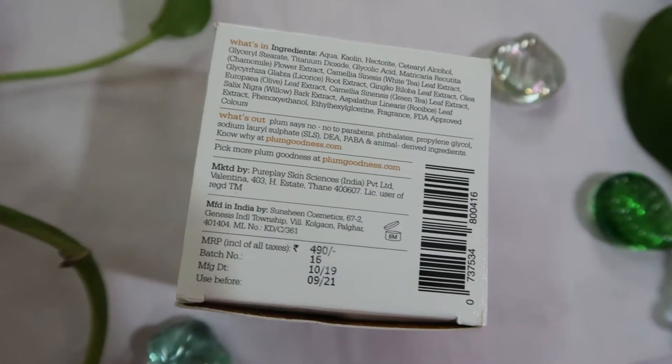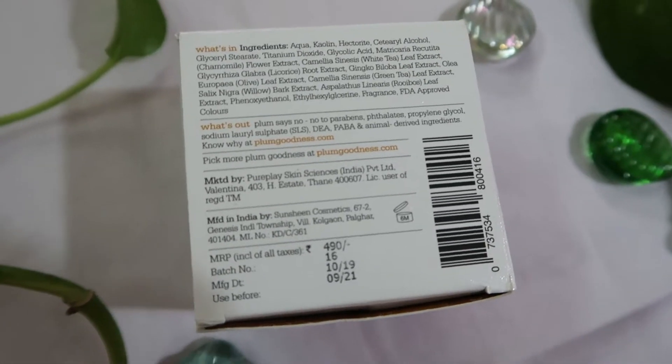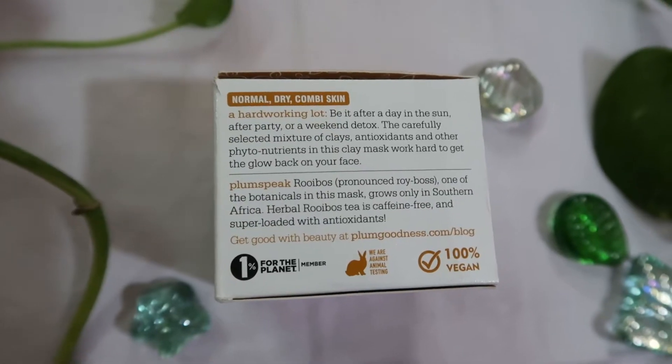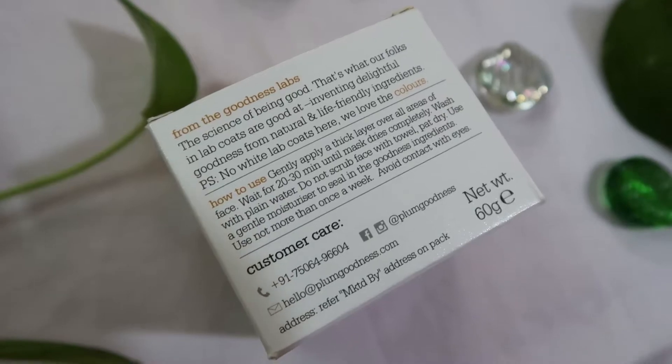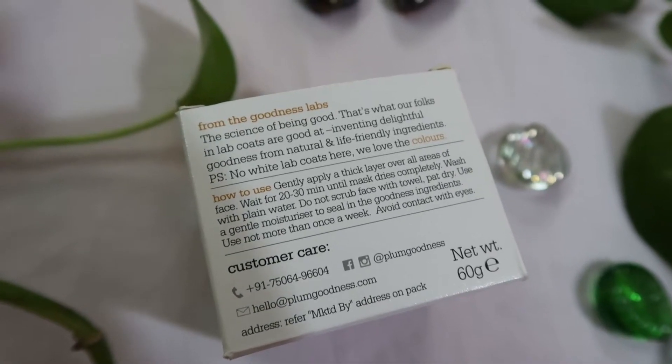I got some discount from Nykaa — check it out when purchasing. All ingredients are mentioned on the packaging, and harsh chemicals are not included. It's paraben free, 100% vegan and cruelty free. You apply this for 20 to 30 minutes and then rinse off with normal water for a nice healthy glow. You should not use this more than once a week, as mentioned on the box — it cleanses from the deepest layer of your skin.